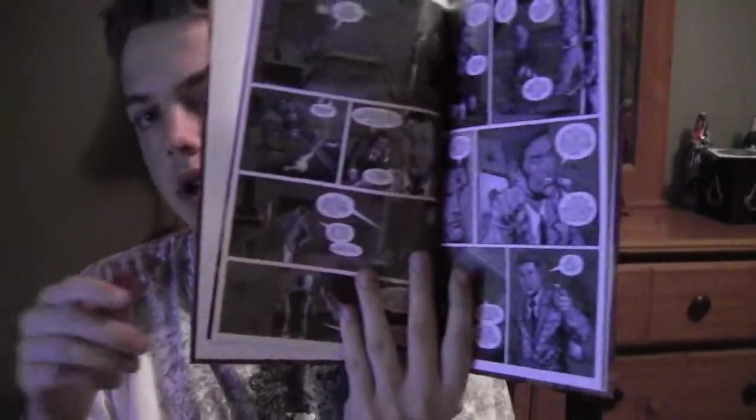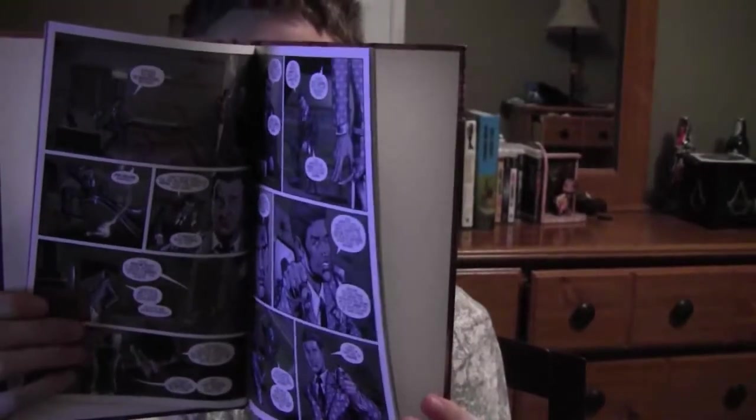The first thing you see is a book — it's a comic about what happened in New Vegas. It's pretty cool, we'll be reading that later.